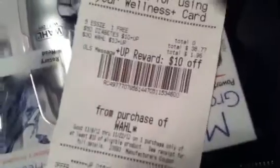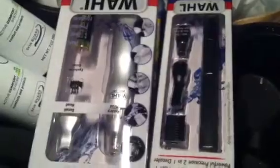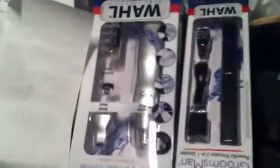I ended up using overage from the Nivea products to help pay for the trimmers, and got back $3 and more in up rewards. I still have $1.96 tracking towards my next $10 up reward, so I'm definitely going to do this again. These are awesome gifts for Christmas as stocking stuffers or gifts for coworkers, family members, brothers, or a husband. Have a nice day, bye!